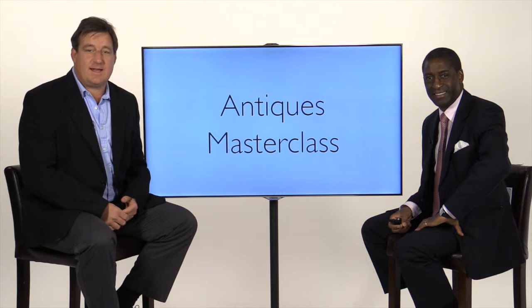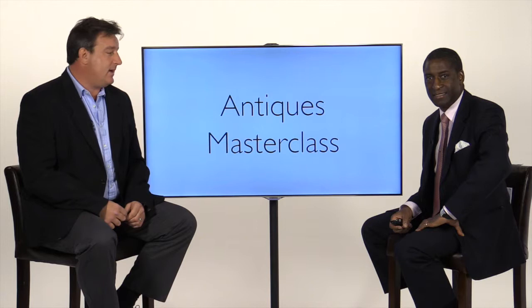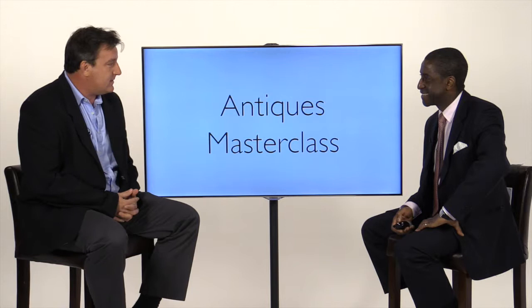Hello and welcome to Antiques Masterclass. Today Lennox Cato has kindly come in to speak about veneers from the 16th century through to present time. Lennox, thank you so much for coming in and I'm really fascinated to hear more about veneers from the 16th century.